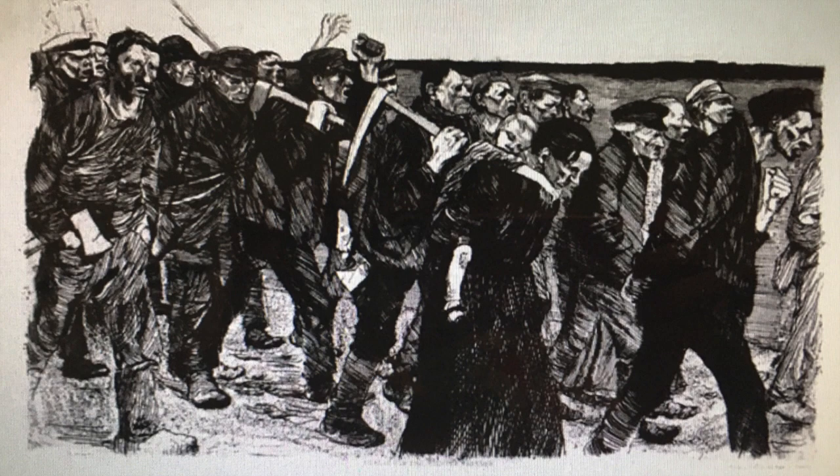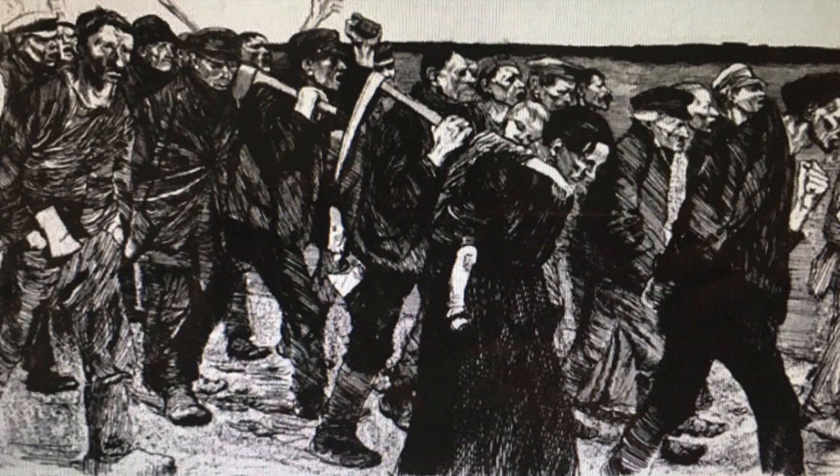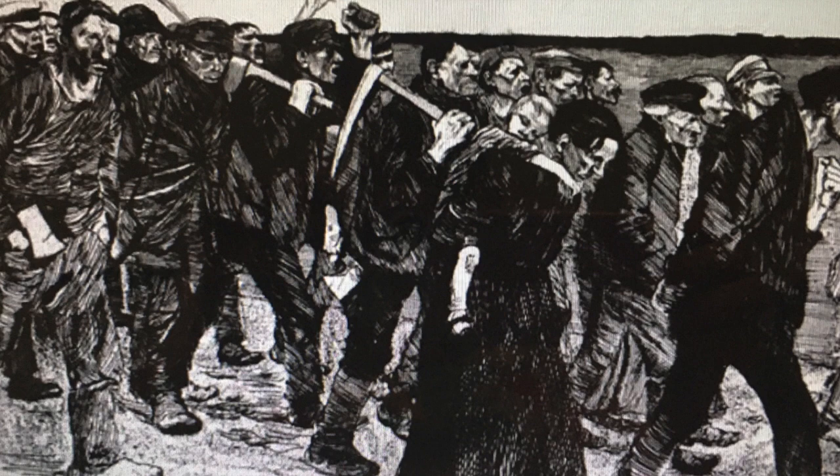In this artwork, The March of the Weavers, people are armed with axes and wooden poles. The emaciated and embittered weavers march to the house of their employer with their fists clenched. The overall atmosphere of the scene is characterized by bleak desolation.